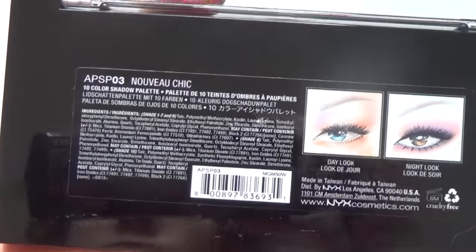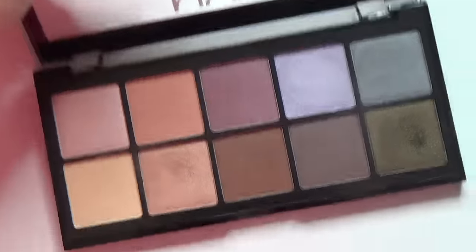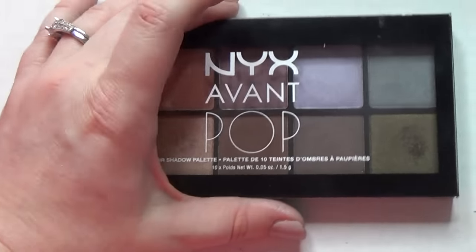This is the NYX Avant Pop palette in Nouveau Chic — this was a Christmas present from my husband. And this is gorgeous and super blendable. These are awesome, really really good palettes — or at least this one is. I can't speak for the other ones.